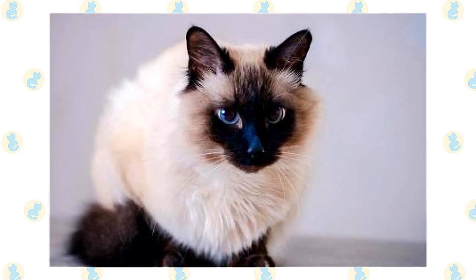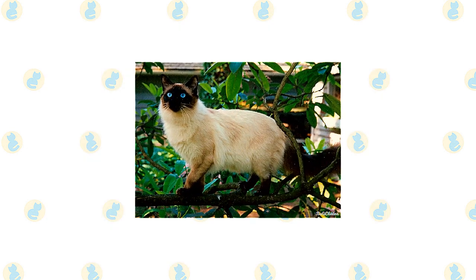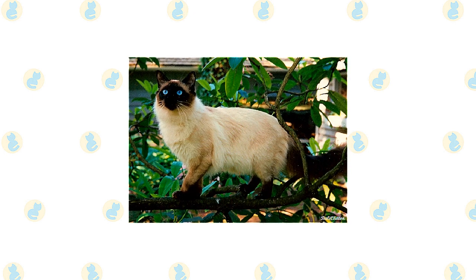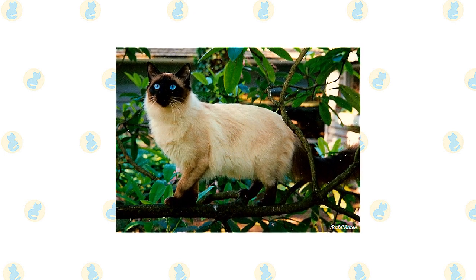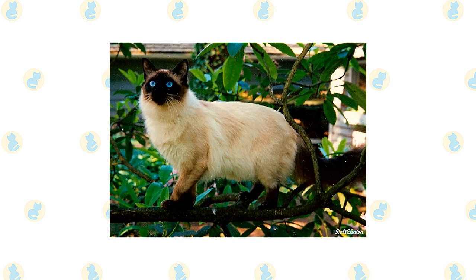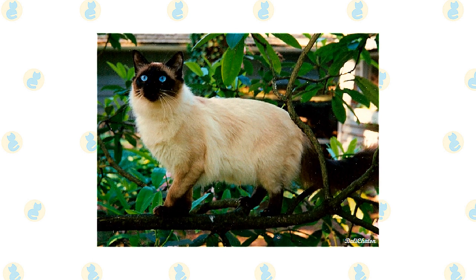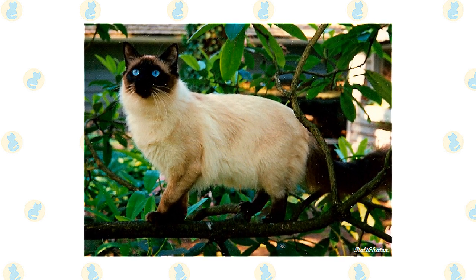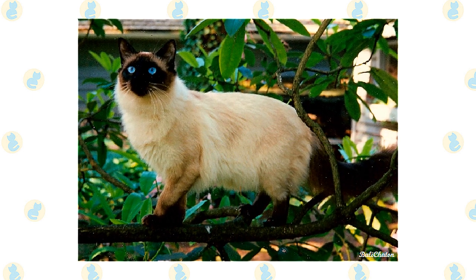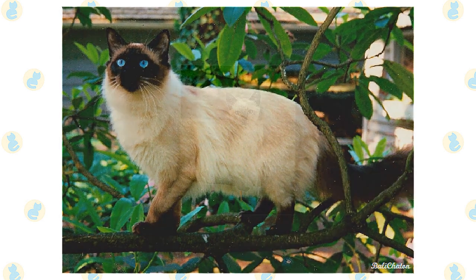Medium-sized eyes are almond-shaped. The body is often described as tubular and is supported by long, slim legs, with the hind legs higher than the front legs. The Balinese walks on small, dainty, oval paws and swishes along a plume tail that tapers to a fine point. The appearance of the body is softened by a medium-length coat that is fine and silky — it is longest on the plume tail. The Balinese come in the same point colors as the Siamese: seal, chocolate, blue, and lilac. The eyes are always a deep, vivid blue.